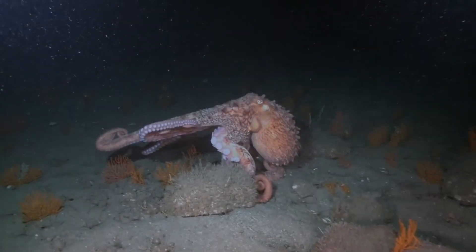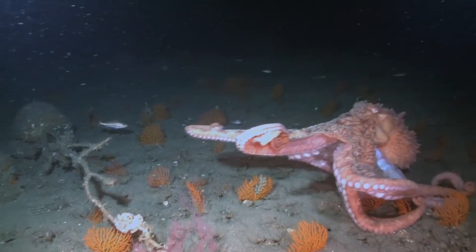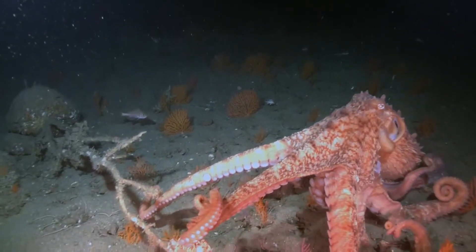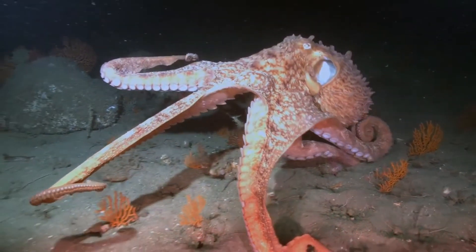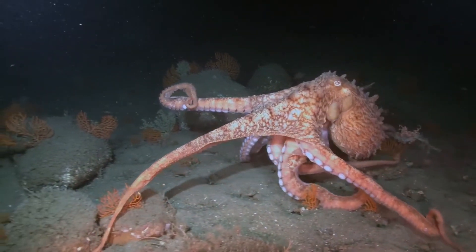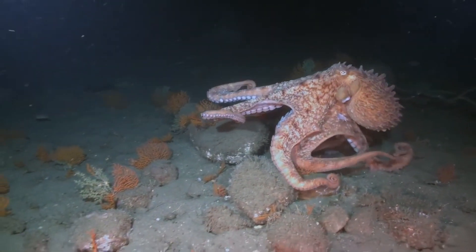Octopuses have a unique anatomy that sets them apart from other animals, and one of the most interesting features is that they have three hearts. They have two branchial hearts that pump blood to their gills, and a systemic heart which pumps blood to their organs. This allows octopuses to move quickly and efficiently through the water, survive in extreme depths, regulate their body temperature, and endure cold temperatures.